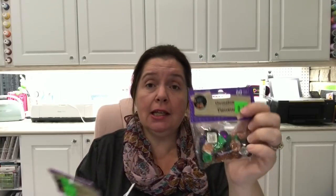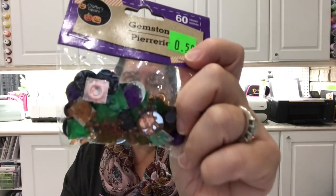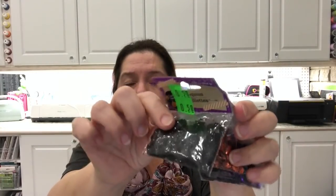Some more clearance items — I've seen these before but they still had some, and since nobody else was buying them I decided to buy a whole bunch again. These are bags of gemstones from Crafter Square — 60 pieces per bag, all acrylic Halloween-style jewels including some skull and crossbones in orange plastic, plus purple, black, and green. I also got bags of sequins for 50 cents — black, orange, and purple — and a couple more bags of the gems because of all the crafting possibilities.